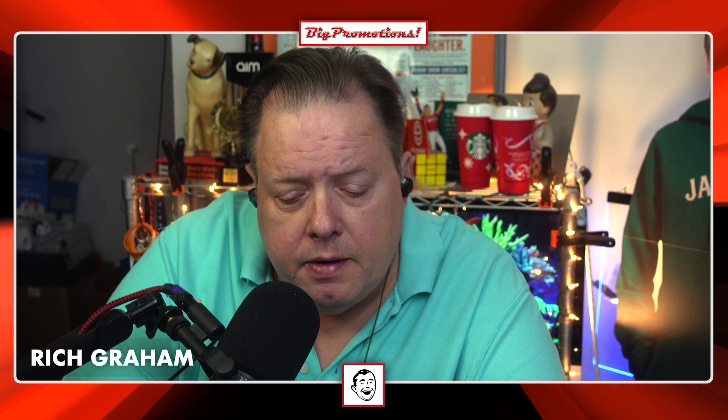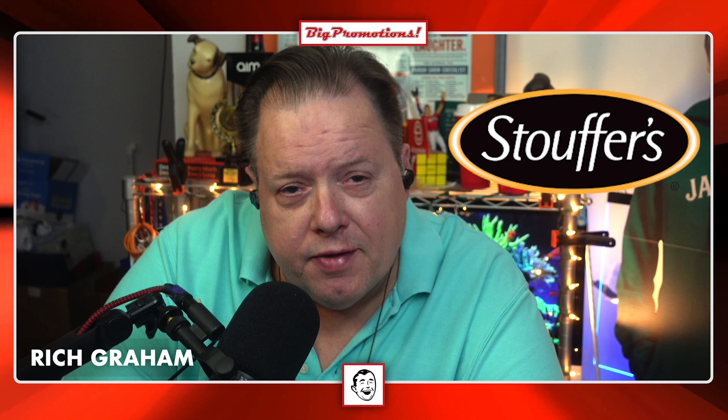This week I've got a few things to talk about. Our buddies at Hormel are celebrating pepperoni in a big way. Bush's Beans has opened a merch shop — got some cool stuff in there. Stouffer's is getting ready for the holidays, and Dunkin' is also getting ready for the holidays. They've got a fun little item out for Halloween.